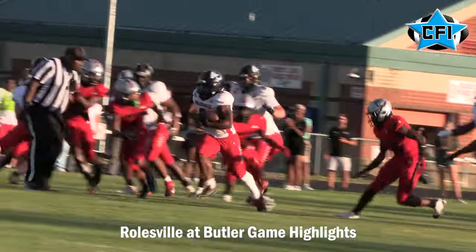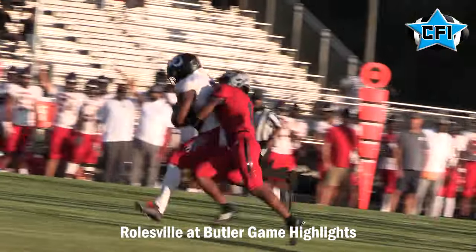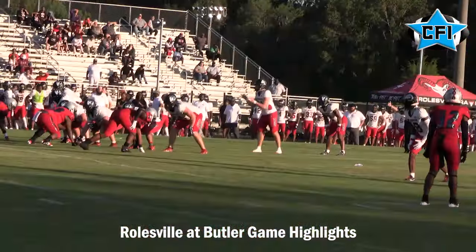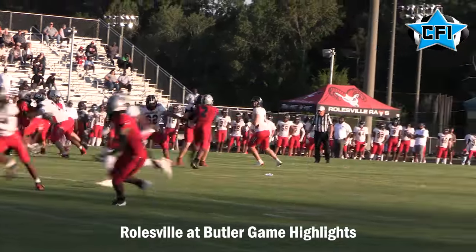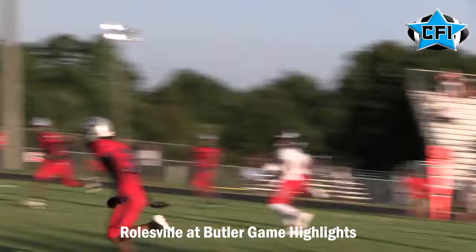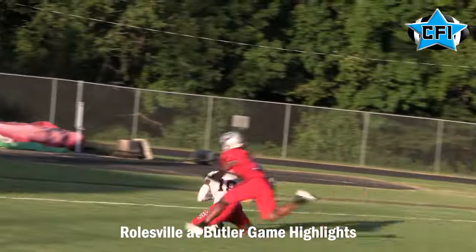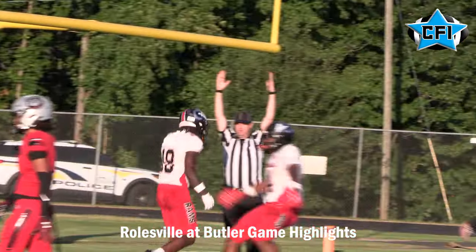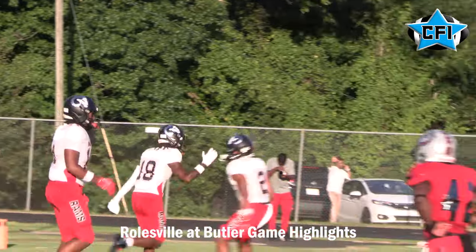Devon Thomas had a big game on the ground. Here he is breaking off a big run, getting the ball in Bulldog territory. Quarterback Braden Atkinson for Roseville drops back and finds receiver Gavin Waddell behind the defense for a touchdown and an 8-0 lead. Roseville will score on a two-point conversion for an 8-0 lead.